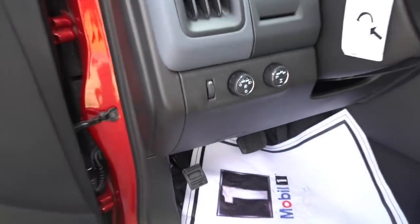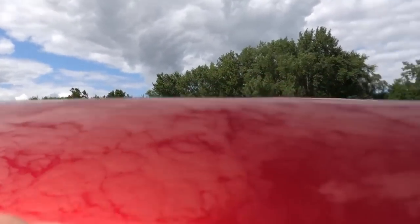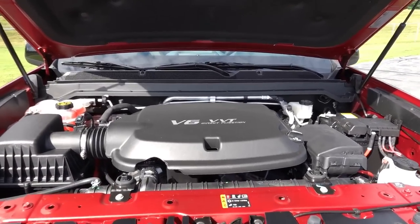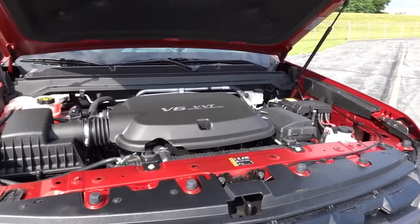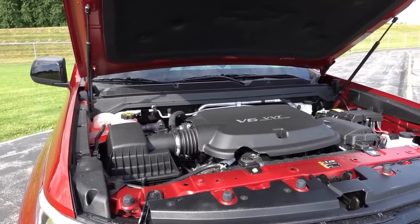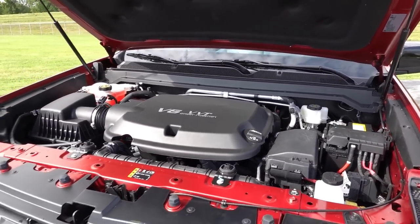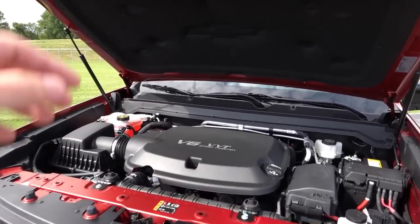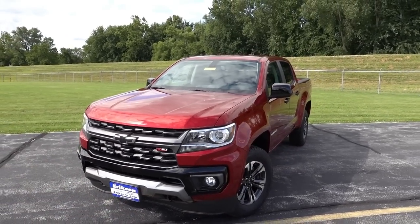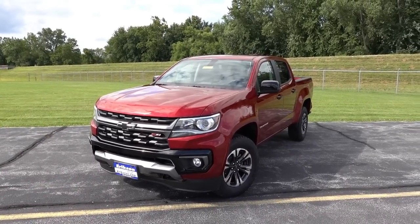One last thing to cover is under the hood. We do have struts on the hood so it self-opens. We have the same 3.6-liter direct-injected V6 pushing out 308 horsepower and 276 pound-feet of torque — definitely competitive for a naturally aspirated V6 in the midsize truck segment. This is paired to the eight-speed automatic transmission. A very solid powertrain in the Colorado. The 2.8-liter diesel is also available on the LT, Z71, and ZR2 of course.